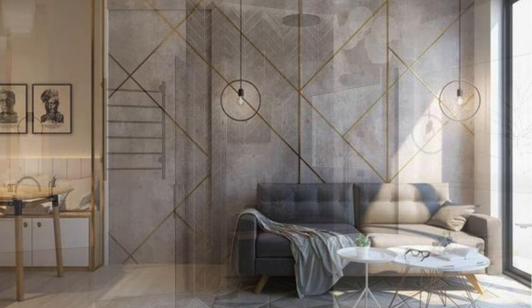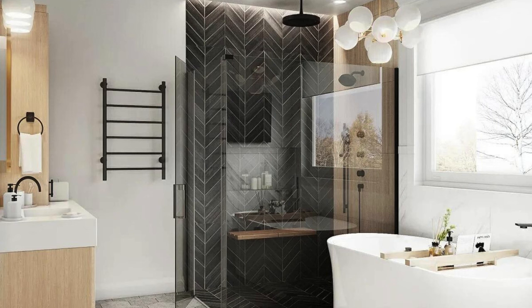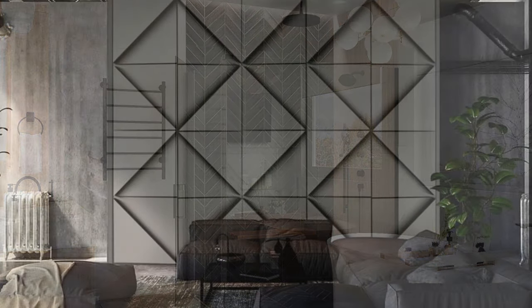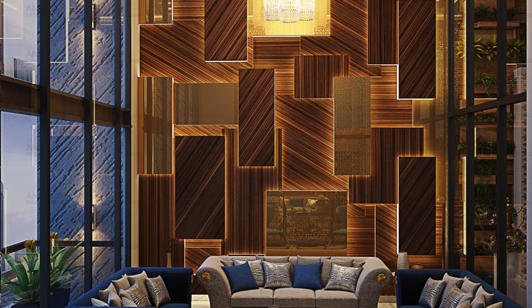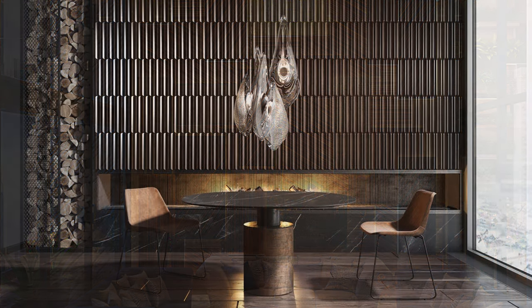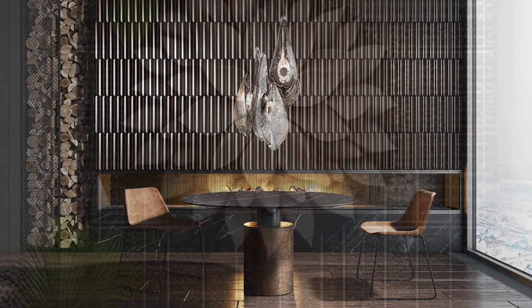In the context of interior design, wall panels offer an opportunity for thematic expression and storytelling within a space. They can be employed to evoke specific moods, reflect cultural influences, or tell a narrative through artistic patterns and textures. From traditional motifs to avant-garde designs, wall panels allow individuals to infuse their personal style and preferences into the very fabric of their living or working environment.